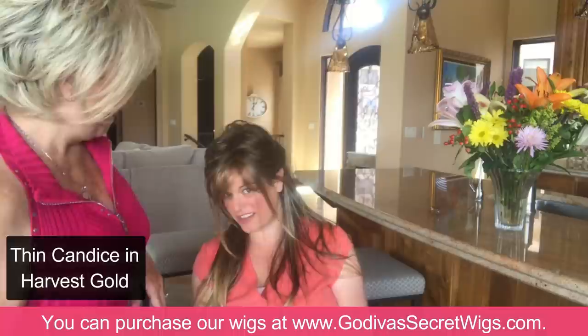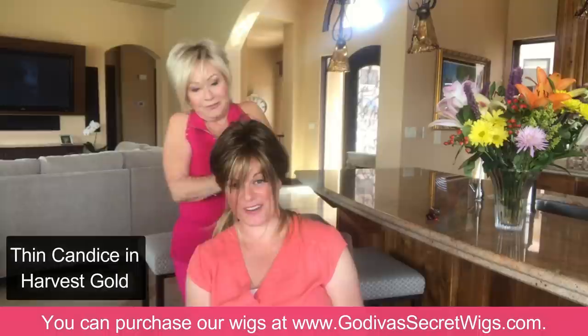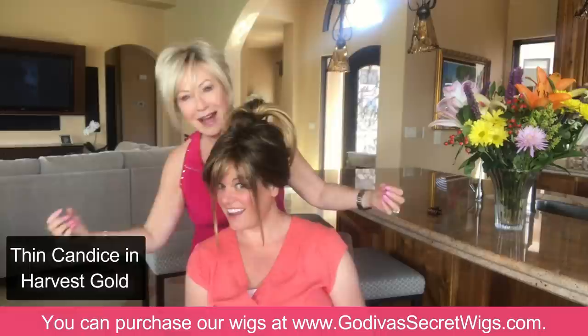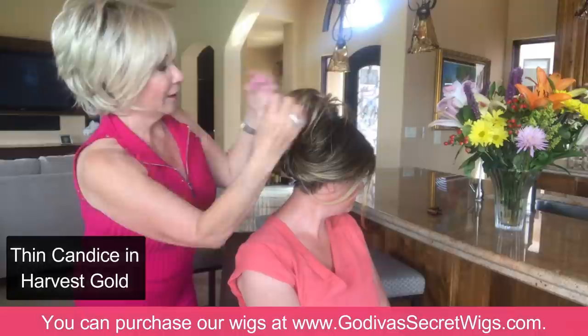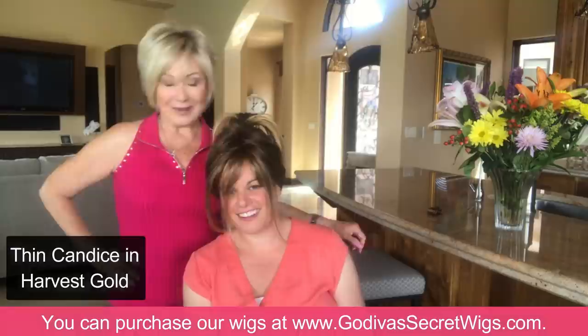She's just taking in the light — it is amazing. More than anything I've ever had! I'm just playing with thin Candace now — I twisted it low, twirled it up, and I'm putting the clip way up high to give you some height. The higher you put the clip with a long wig, the higher the hair is going to kick. That is incredible. Thin Candace in harvest gold is fabulous for a woman who wants longer hair but doesn't want a heavy, thick wig.